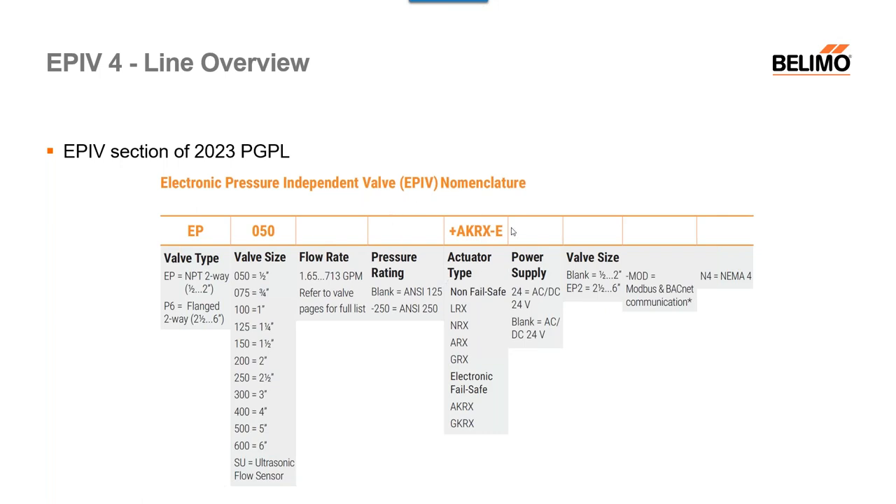You won't see the ANSI rating on smaller sizes since they are not flange units. You'll see the actuator type — for non-failsafe that could be LRX, NRX, ARX, or GRX, dash E for electric — or the electronic failsafe AKRX or GKRX. For smaller sizes, the power supply designation like 24-EPT is no longer shown on the part number because 24-volt is standard. The EP2 suffix is also removed. The dash MOD is gone across the entire line since BACnet and Modbus come standard. If you choose a NEMA 4 option, you'll see N4 at the end — for example, EP050 plus AKRX-E-N4.